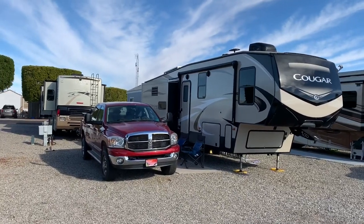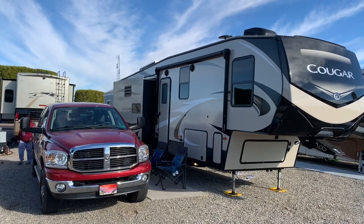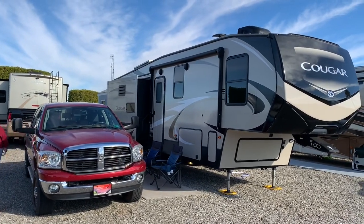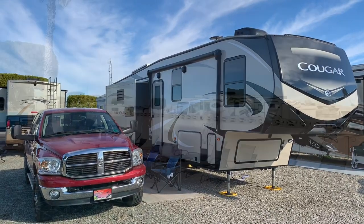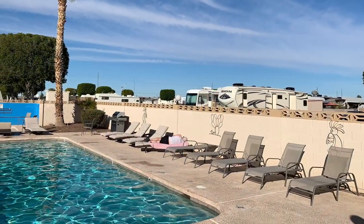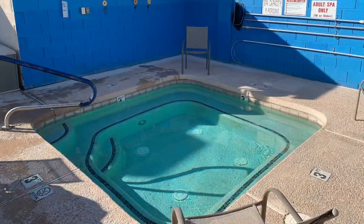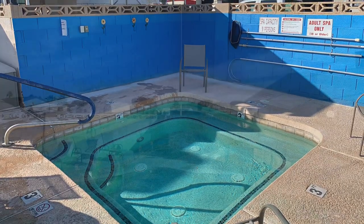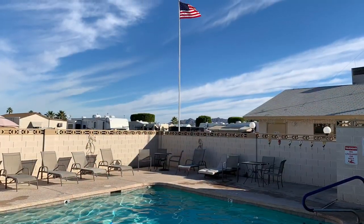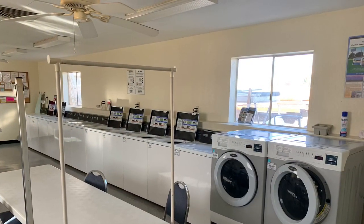I'm back at the rig. I'll leave you with some photography from the Cactus Garden Resort.